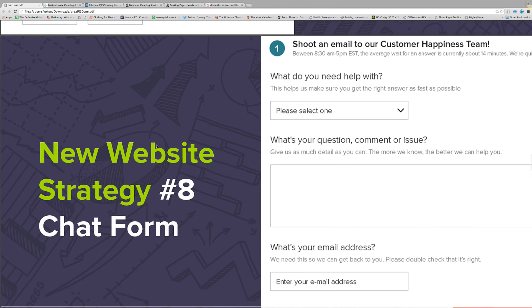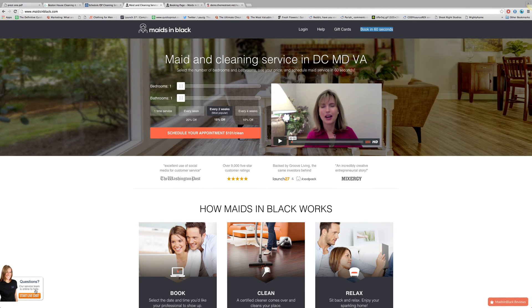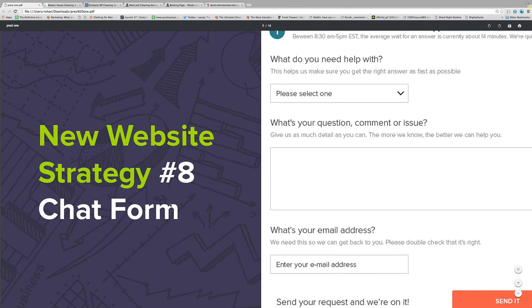A live chat form is also important. If you go to Amazing Black, right away if you have questions you can start a live chat and someone on the other end answers questions, and then the customer says 'okay, I'll just book it right now.' Live chat is another form of customer support, and if you have customer support people right now they can also man your live chat to make it easier for your customers to start communication with you — it really works well in converting customers.